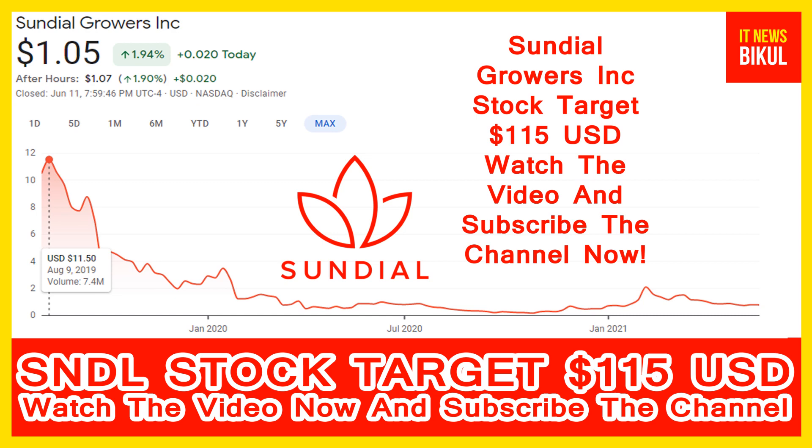Sundial Growers Incorporation has a market cap of 1.953 billion. Sundial is a cannabis company engaged in the production, distribution, and sale of cannabis for the medical and adult use market. The company produces and markets premium cannabis in purpose-built indoor modular grow rooms, with consistent cannabis grown in individual fully controlled room environments. The company's cannabis products are used as prescription medicines.